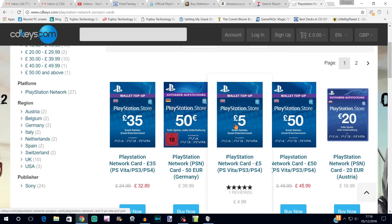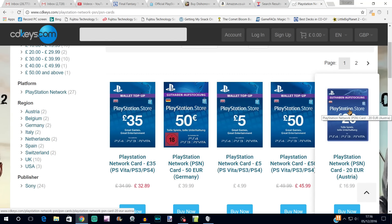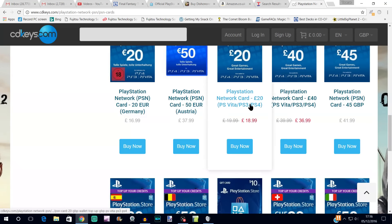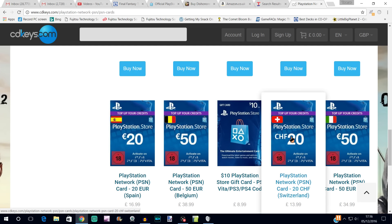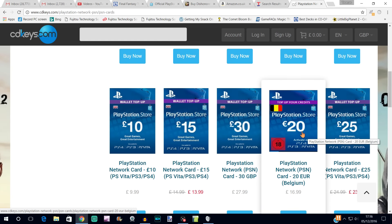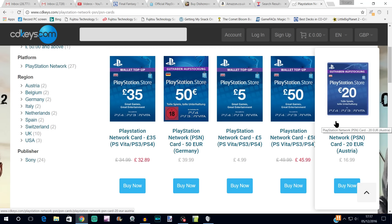If you come to cdkeys.com and go to PSN top-up cards, it will give you a whole list of different amounts and also different currencies. It doesn't have all the Japanese and Far Eastern top-ups for those stores, but it does have the euro, the British pound, and I think the Swiss franc — so it's mostly European currencies. The whole point of showing you this is that you can basically buy top-up cards for lower than the value of the card itself, so if you're going to be spending that amount of money on the PlayStation Store anyway, you might as well do this to get yourself a discount.